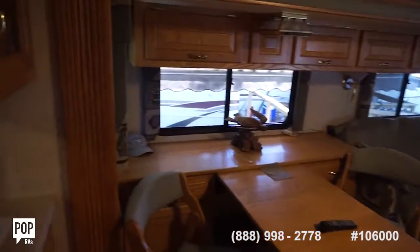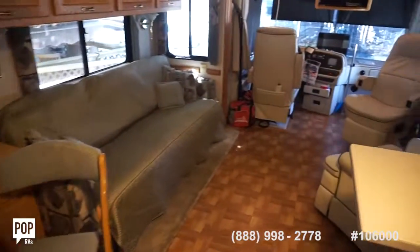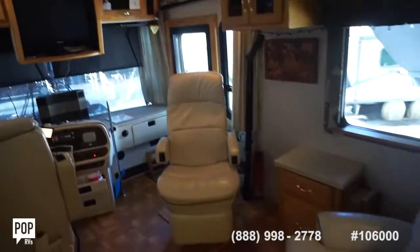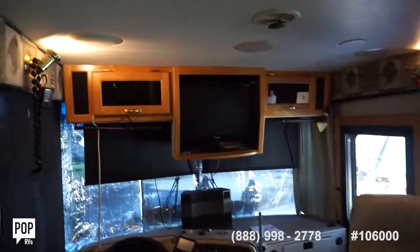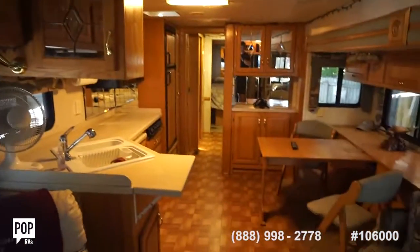I'm Andy — give me a call today. Happy to answer any additional questions you have. Make sure you check out all the high-resolution photos we've got on PopRVs.com. Let's get you inside this Dutch Star and cruising the open road and having fun. Talk to you soon.